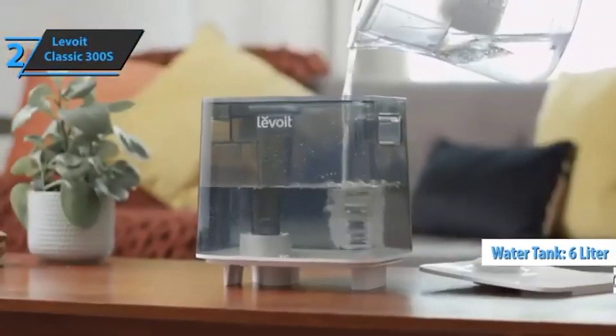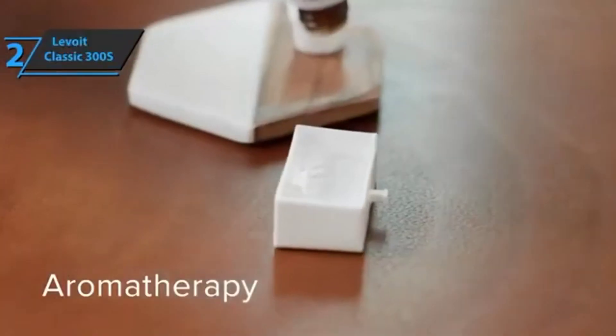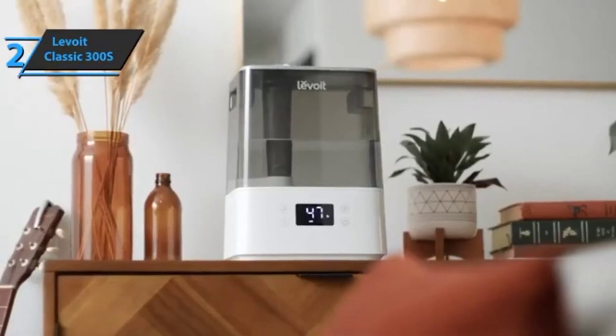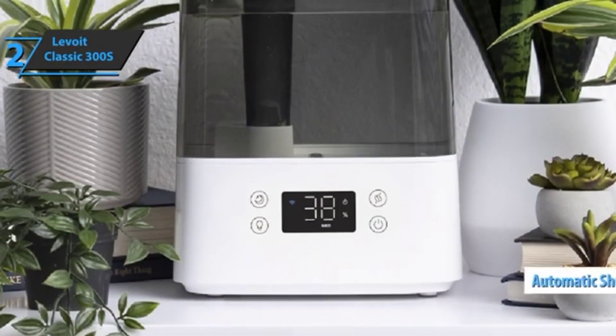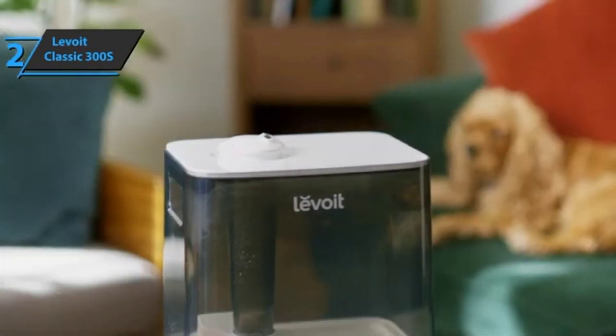With its 360-degree nozzle, air is evenly distributed through the interior. Another feature we liked is how easy it is to refill the tank — it opens at the top, which prevents possible spillage of water on the floor. The device will even notify you when you need to clean it, and it has an automatic shutoff when the water runs out, warning you repeatedly until the device finally shuts down.